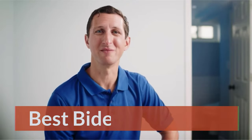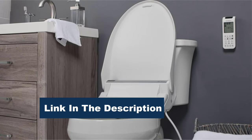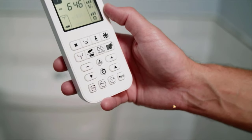Best Bidet Toilet Seat. The review mission is to help you buy the best stuff and get the most out of what you already own. Our team of product experts thoroughly vet every product we recommend to help you cut through the clutter and find what you need. Let's get started with the video.